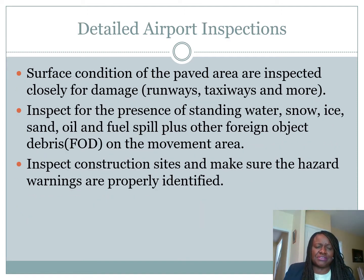The surface condition of paved areas — your runway, taxiway, and more — are inspected closely for damage. Inspect for the presence of standing water, snow, ice, sand, oil, fuel spill, plus other foreign object debris, FOD, on the movement area. Inspect construction sites and make sure hazard warnings are properly identified. All of this comes from our textbook by Ashford and also the FAR, which tells us what to do.